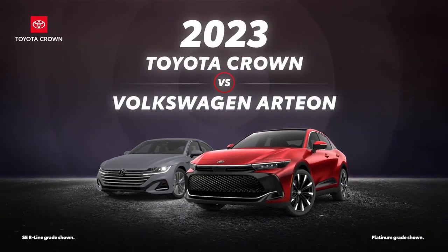The 2023 Toyota Crown versus the 2023 Volkswagen Arteon. Let's learn a bit more about these stylish sedans.